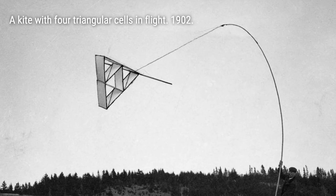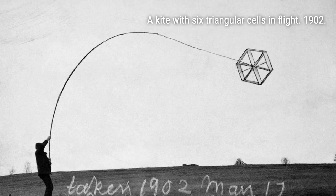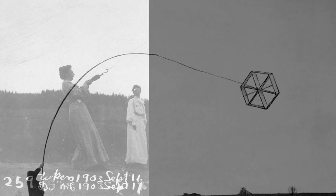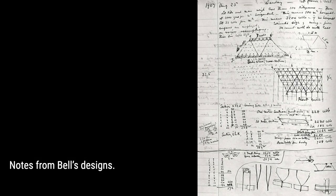These kites, built between 1902 and 1912, were unlike anything the world had ever seen. Bell was drawn to the tetrahedral structure, with its pyramid-shaped cells that could share joints and reduce weight. His goal was to create a kite large enough to carry a man, and he was determined to make it happen.